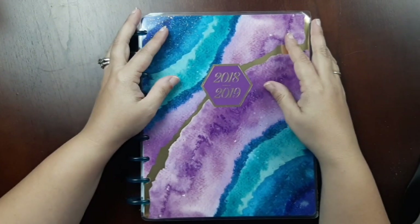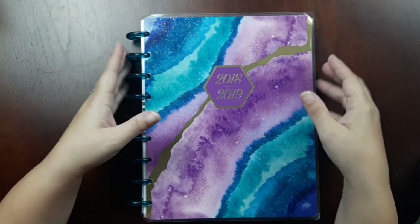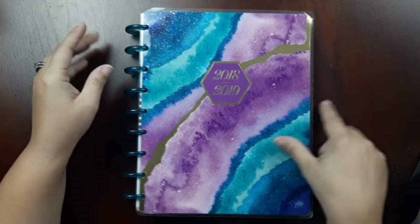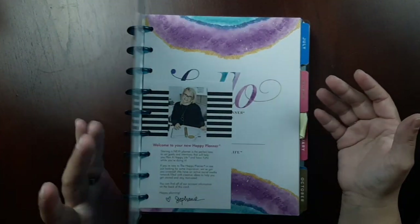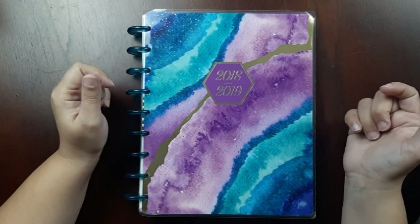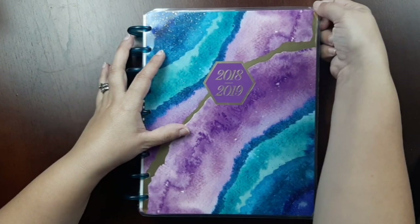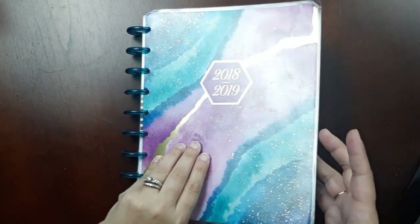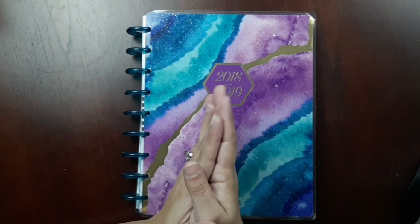Hi everyone, welcome back to my channel. What I have here in front of me is my 2018-2019 Happy Planner. This is essentially done and I didn't use it as much as I had hoped. It's the end of 2019, so I am in the process of looking for a new one, but until I find it I'm still using this as reference.